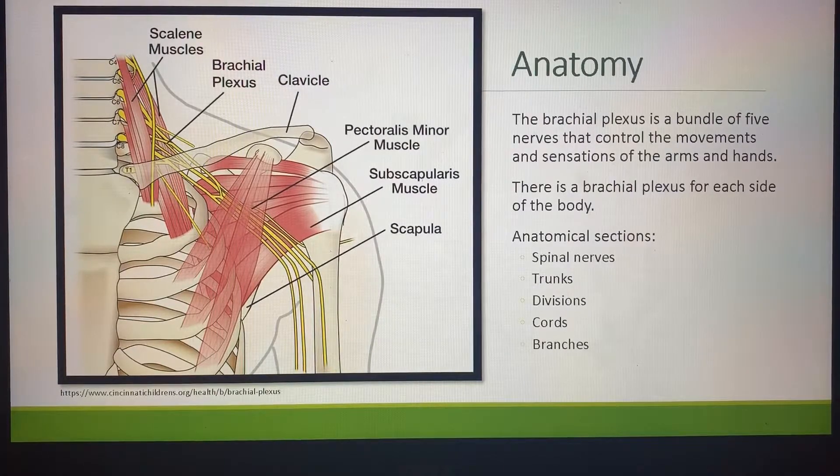The brachial plexus is a bundle of five nerves that control the movements and sensations of the arms and hands. There is a brachial plexus for each side of the body. Anatomical sections are split into five: spinal nerves, trunks, divisions, cords, and branches. On the left graphic, you can see that the clavicle is directly above the brachial plexus, and the brachial plexus connects to the spinal process.